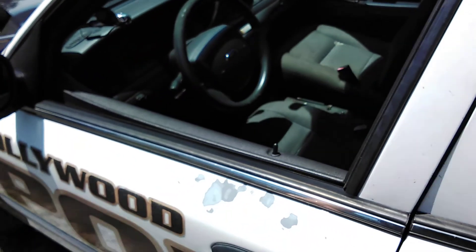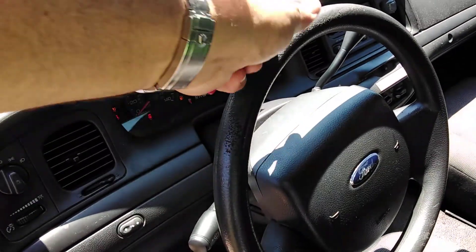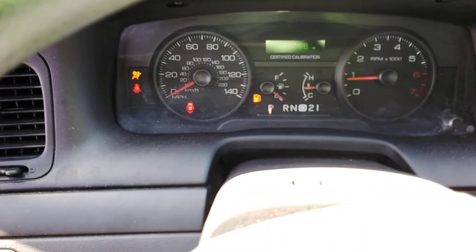The interior looks good. The door panels are nice. The window switch is in place. Cold AC. The steering wheel shows wear. The airbag light is on.